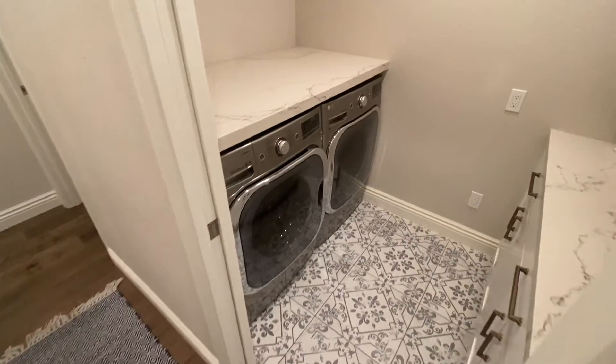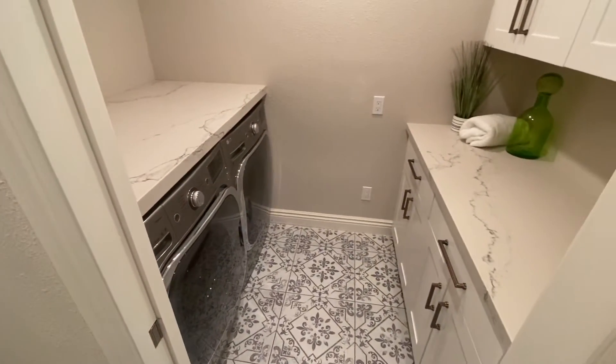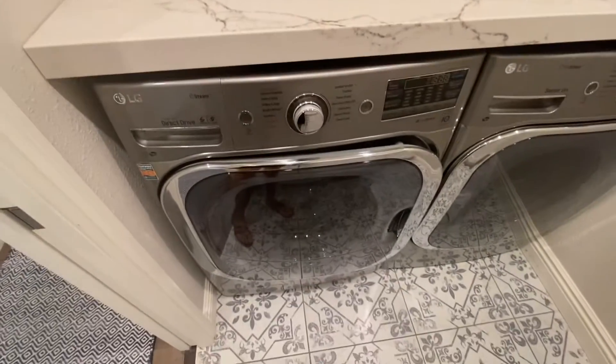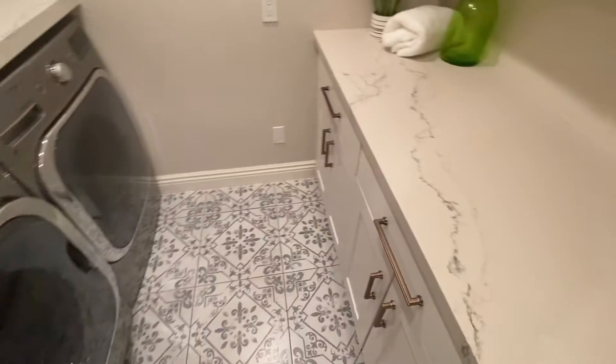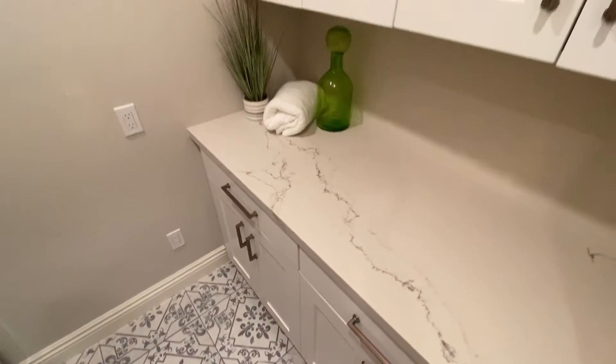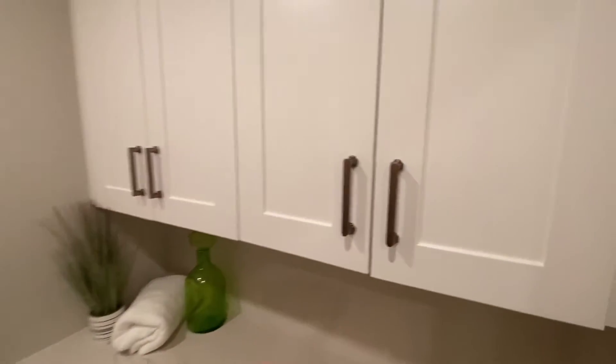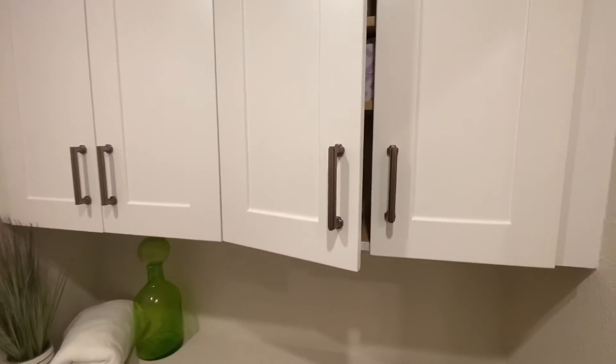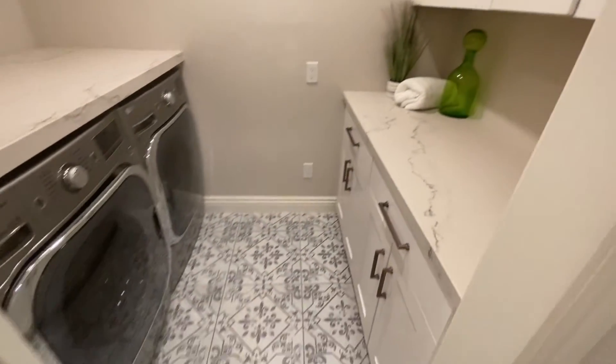Washer and dryer area — look at that flooring, super nice. Nice countertops too. You can put your laundry up top with front-load machines, and you've got a folding station with cabinets as well. Soft close here too — that's the details right there. Love that floor.